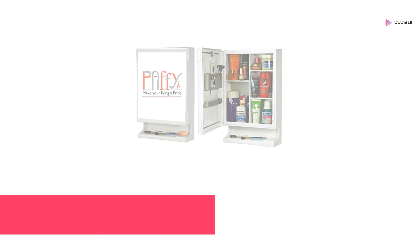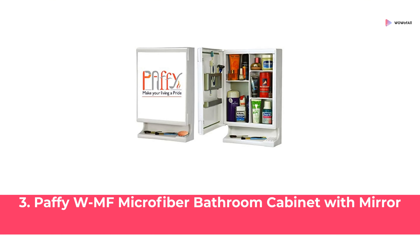At Number 3: Pafti WMF Microfiber Bathroom Cabinet with Mirror.